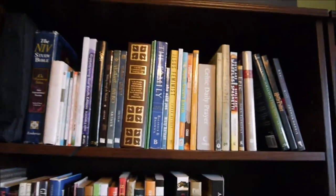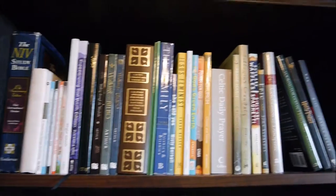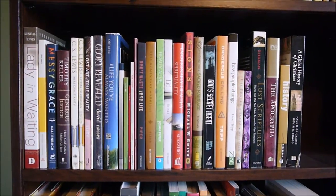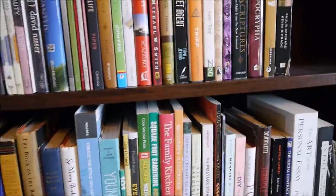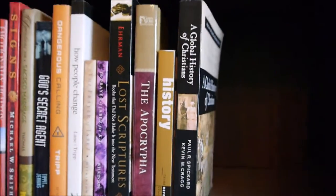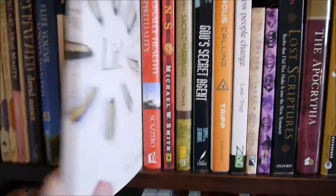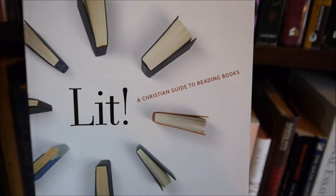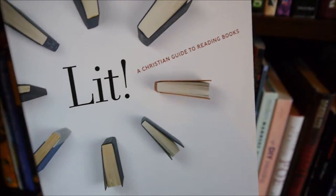This top shelf is Christian non-fiction — I have mostly Bibles and devotional type books. The next shelf down is Christian non-fiction like memoirs, Christian biographies, and Christian history. This one I haven't actually read yet but I'm really looking forward to it — it's called Lit and it's a Christian guide to reading books. I heard it was really good.